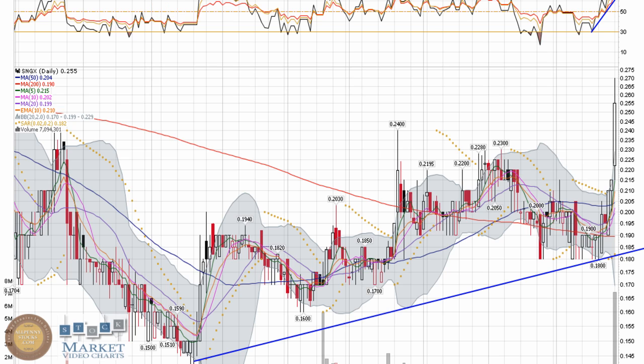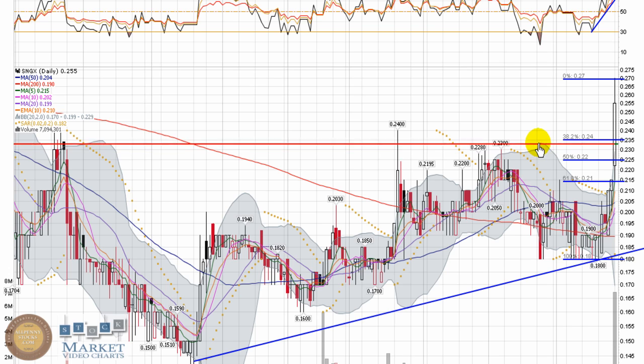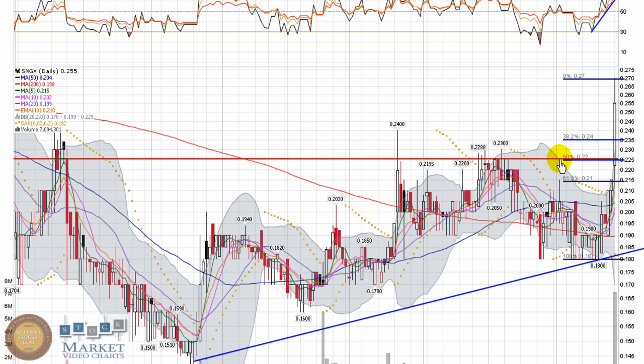What I do is I try and identify support levels on any pullback, and this will of course change based on if it continues to move. But from that move bottom to top, the Fibonacci levels will help show where support is going to come in. It's almost uncanny — there's a static support level right around $0.23, the $0.24 level at the 38.2% retrace, and more support right around $0.22.50. So this area of $0.22 to $0.23 should provide pretty good support, which happens to coincide with the 50% retrace.